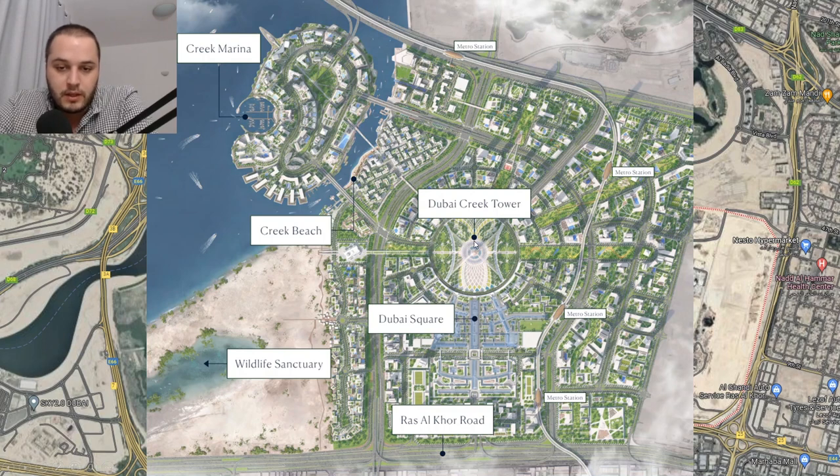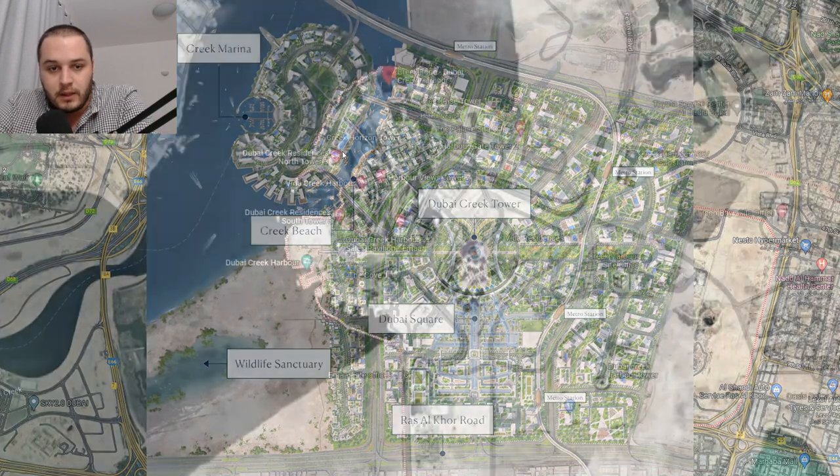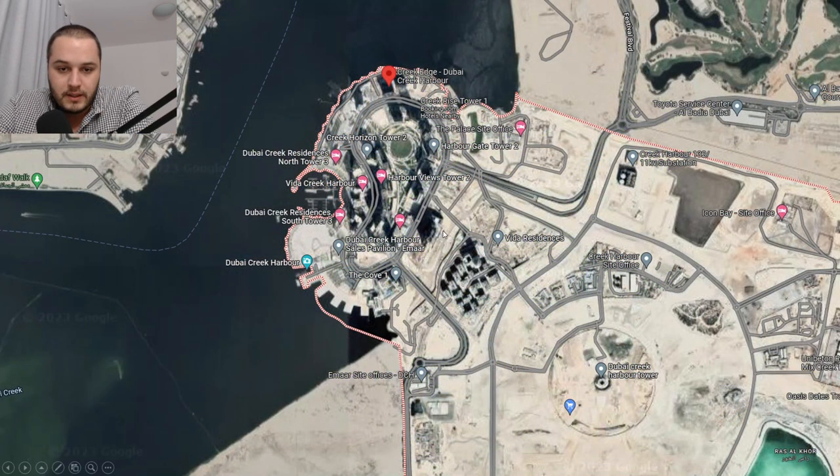You can see here the Dubai Creek Tower, which will be the new tallest building in the world. Now let's focus on the actual property. In this particular plot is where the newest launch is — Creek Palace North is located right there. We'll also have a south part, and in between them we already have the Palace Hotel. From this location, you will get waterfront views on one side and views towards the central park on the back side.